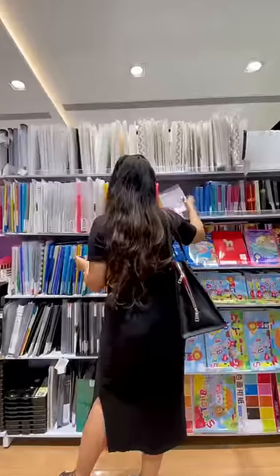What do you prefer, Miniso or Daiso? Comment and tell me quickly. See you soon, bye!